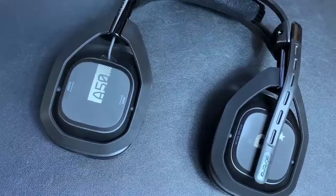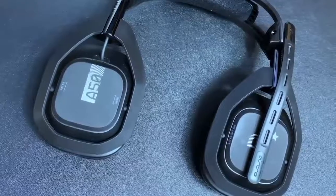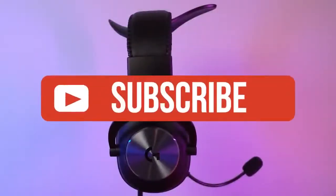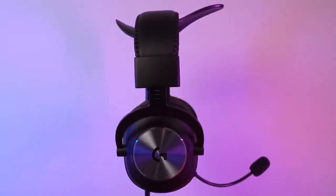If this video helped you, please give it a like. Links to all the products mentioned are in the description below. If you're new to the channel, hit that subscribe button to keep up to date on the latest and greatest in tech. Till next time, I'll see you guys later.